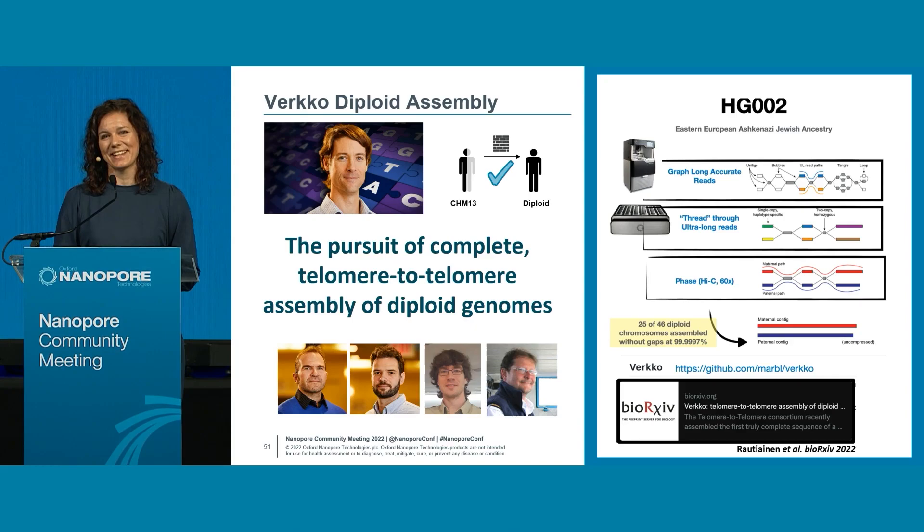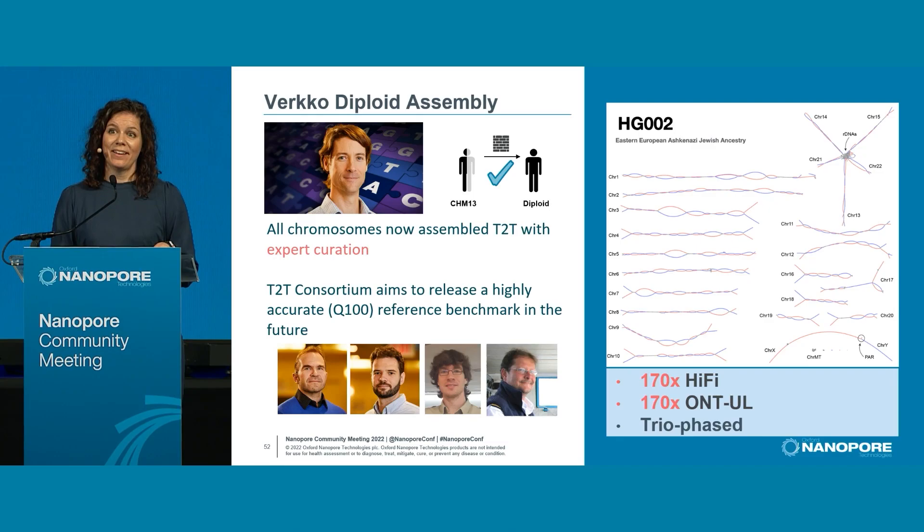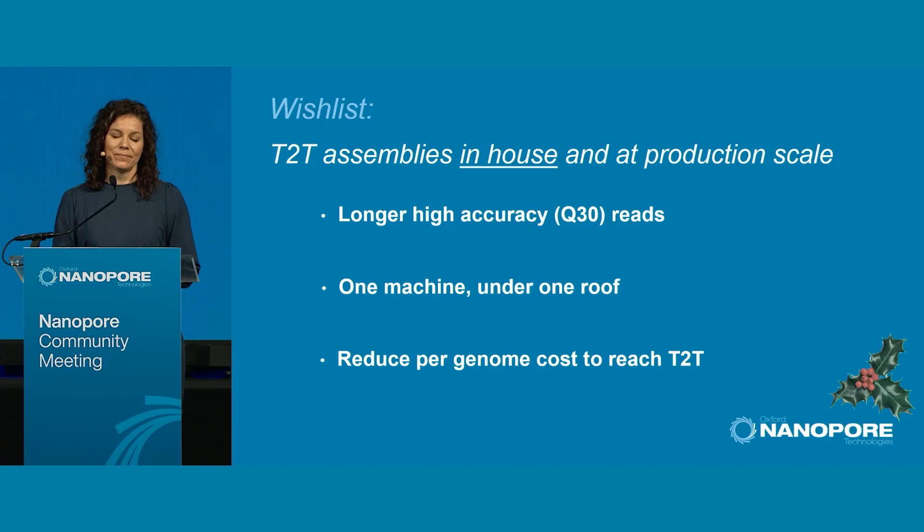We're looking at 99.9997% completeness. However, to get from that 25 to a fully T2T assembly — as with the new HG002 T2T diploid reference that Adam Phillippy recently announced — it took an extensive amount of expert curation. Although we're aiming for Q100, to get there we had to throw the kitchen sink: 170x Hi-Fi, 170x ONT ultra-long, and trio phasing.